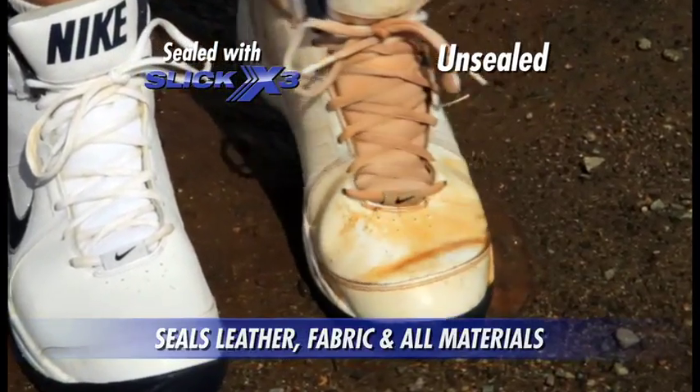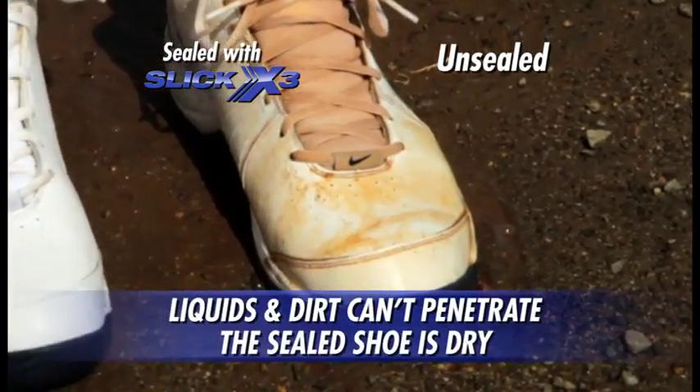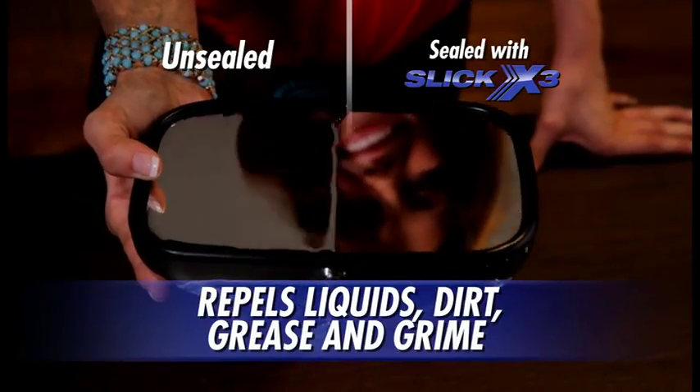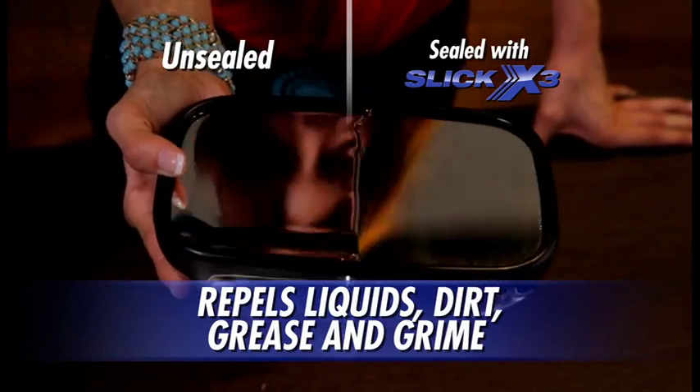Watch as we flex the shoes — muddy water squirts out of the unsealed shoe, but the sealed shoe is dry. Amazing! Half of this car mirror has been sealed with Slick X3, and look, the water can't cross the invisible microscopic barrier.